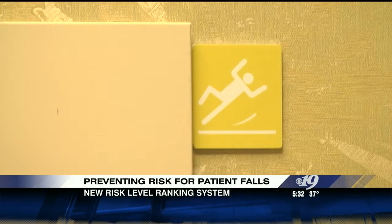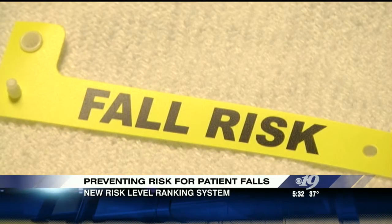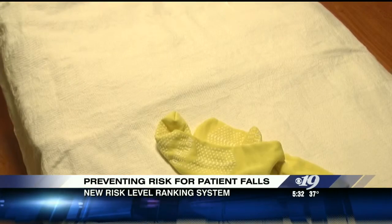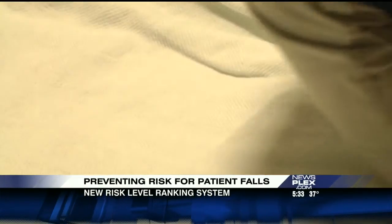They've already put several measures in place to identify at-risk patients, like having them wear a yellow wristband, yellow socks, and having an alarm sound off if they try to get out of the bed.